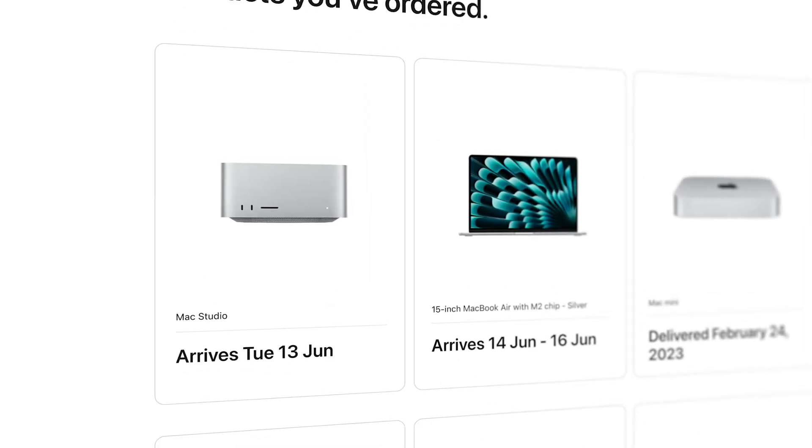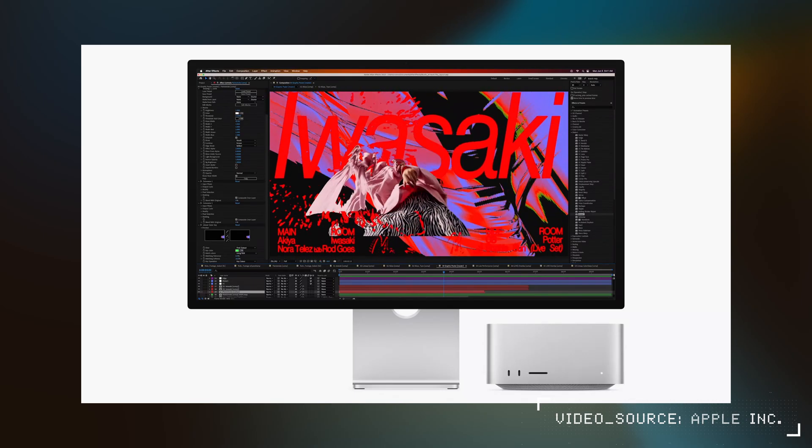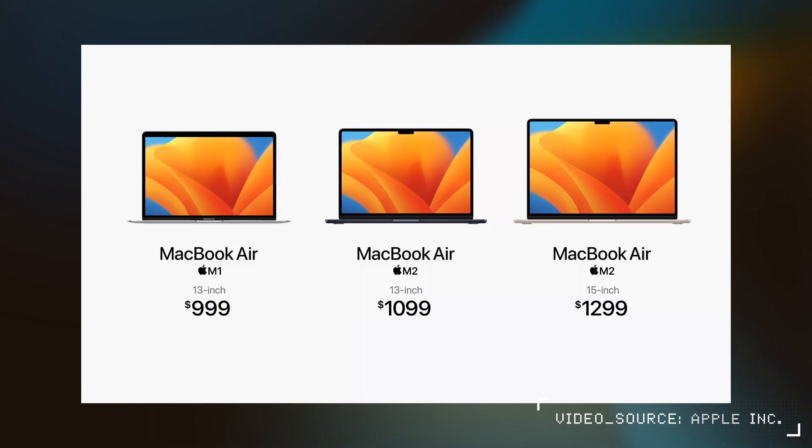I have already ordered the 15-inch Air and the new M2 Max Mac Studio for the channel, so if you want to see a comparison between the 13-inch model and this one, or you just want to check out the new Mac Studio, make sure that you're subscribed and I should have more content on the way. Those were a couple of things I noticed with the 15-inch MacBook Air.